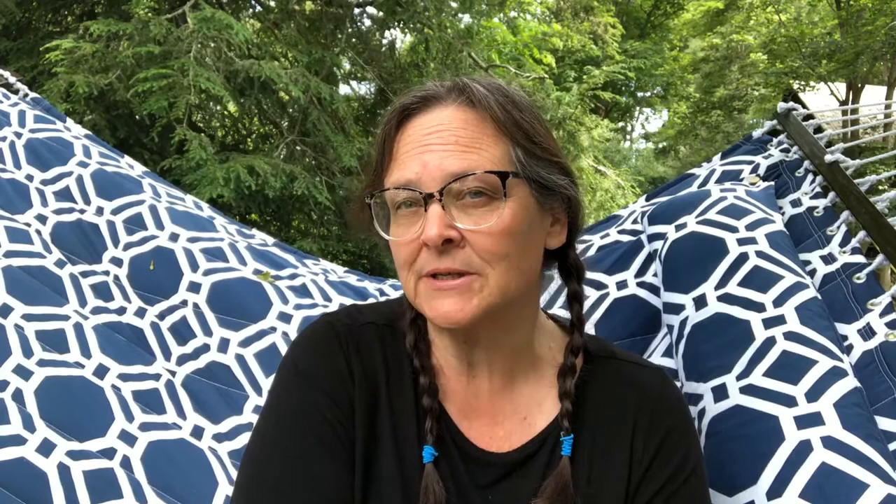Thanks for watching today and learning about Luna Moths and praying mantis. I hope you come back next time — we'll have an update on our spring peepers because really fun things have happened with them, and we'll see what happened with our Luna Moth caterpillars. We're also going to learn about something new: Eastern black swallowtail butterflies. I already have some eggs and little caterpillars and I can't wait to show them to you. See you next time!